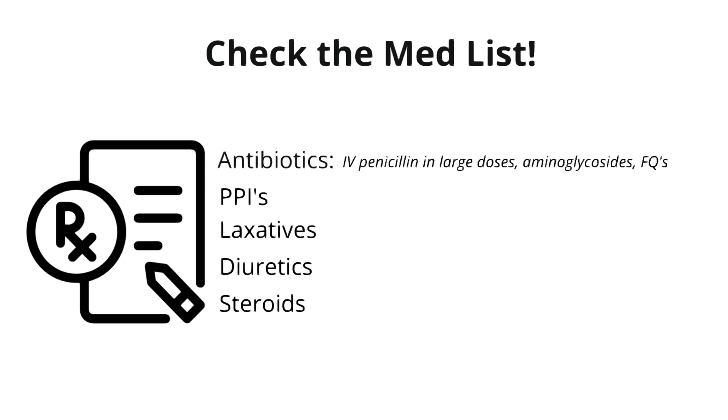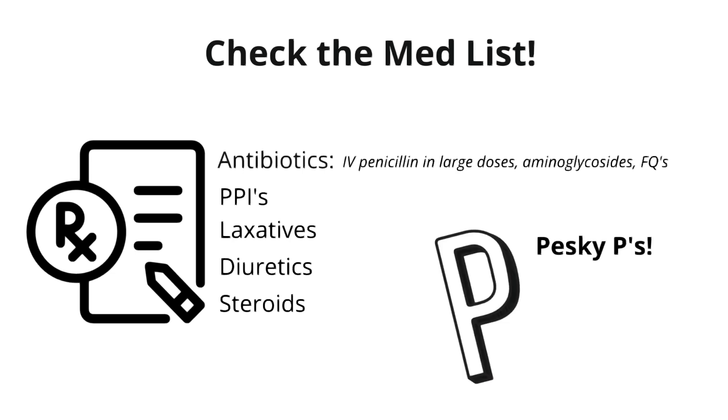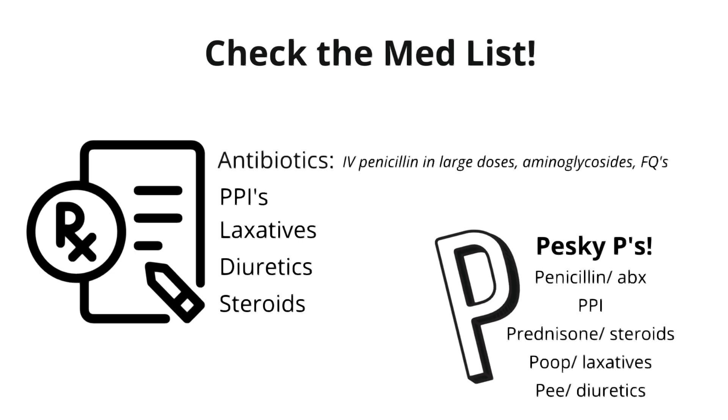One way to remember these common culprits is the 'pesky P's': P for penicillin, PPI, prednisone for steroids, poop as in laxatives, and P as in diuresis.